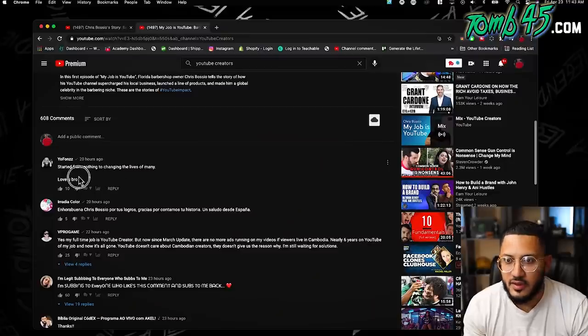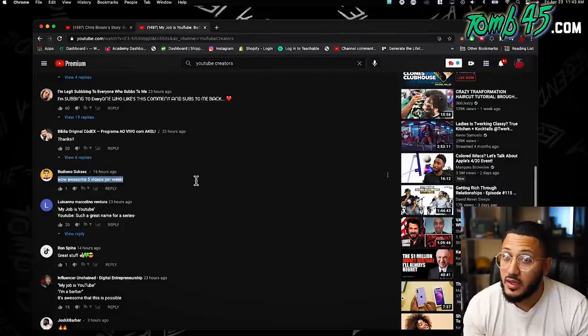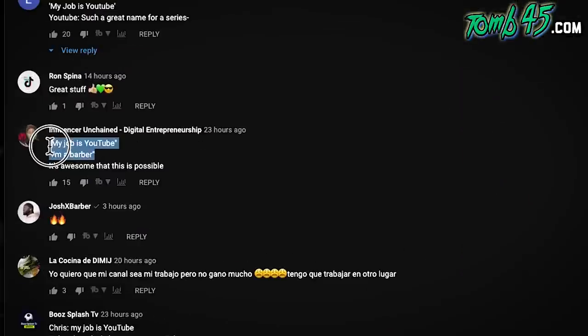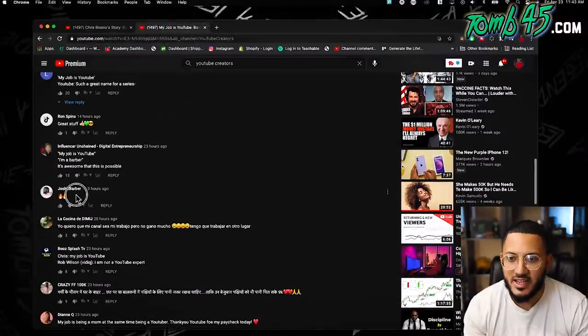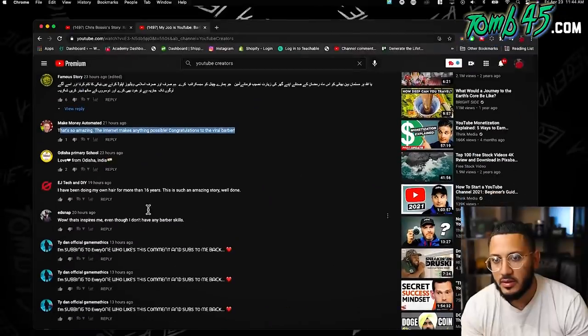Let's look at these comments. Fonzo: 'Started from nothing to changing lives of many. Love you, bro.' My dog's showing love. 'Five videos per week.' It's actually seven now. 'My job is YouTube — so I agree. Such a great name for a series.' People are getting it — 'My job is YouTube. I'm a barber. It's awesome that this is possible.' I agree, man. Look at Josh X — barber. I think it's dope to share these stories and inspire people that if you got a passion for something, there's a way to monetize it, there's a way to make a living doing what you love. The comment sections from people that don't know me — it's pretty awesome.